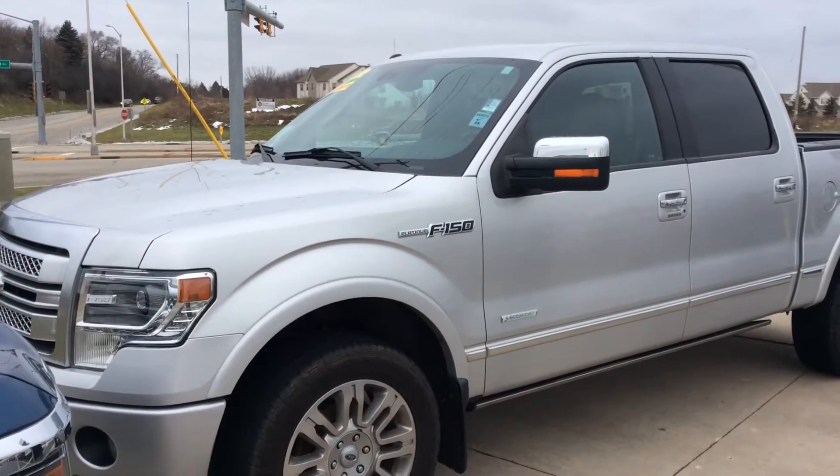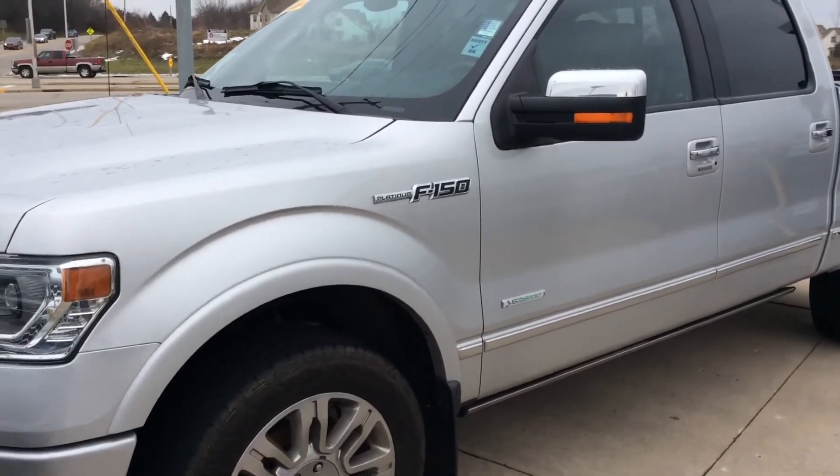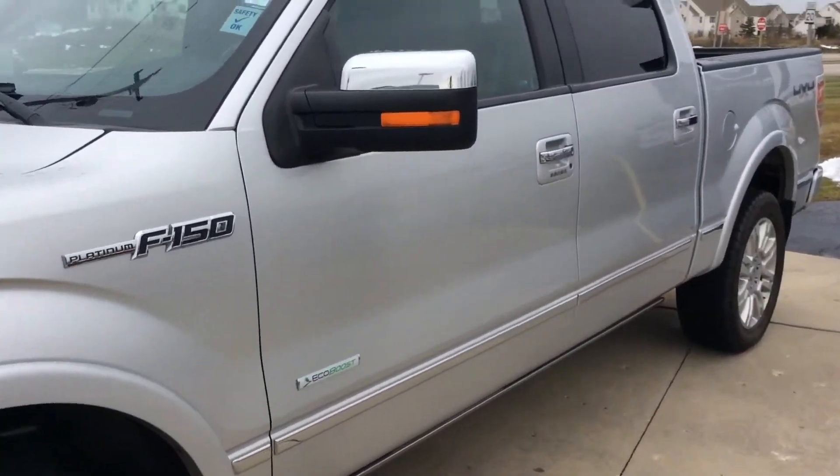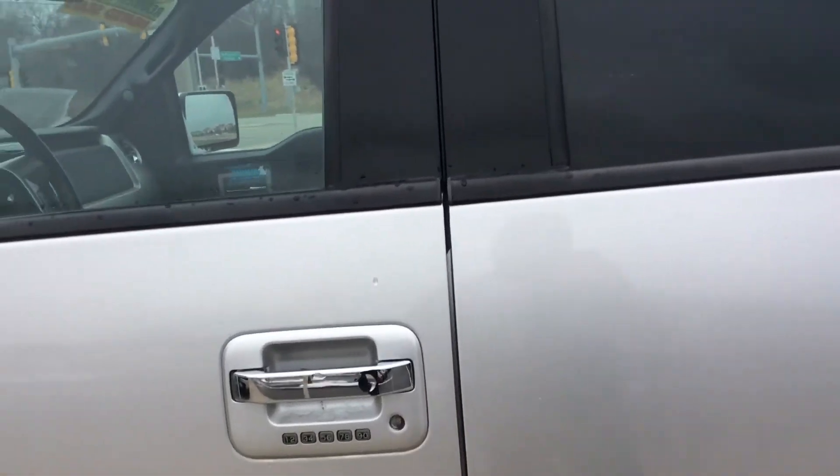Hey guys, Cameron Champlin at Boucher Imports in Racine, showing you this really nice truck we just took in. It's a 2013 F-150 Platinum, it's got the 3.5 liter twin turbo EcoBoost. This thing is loaded.